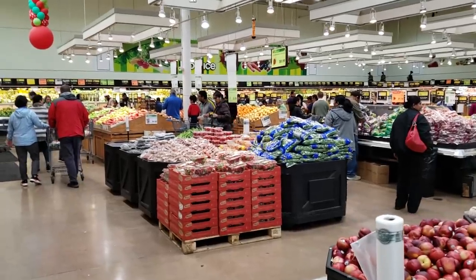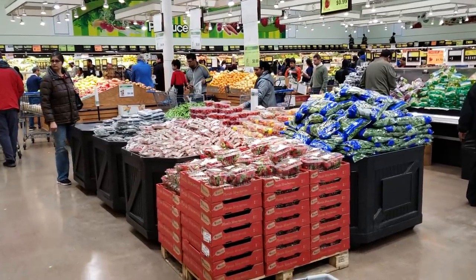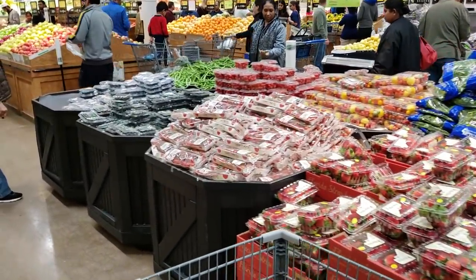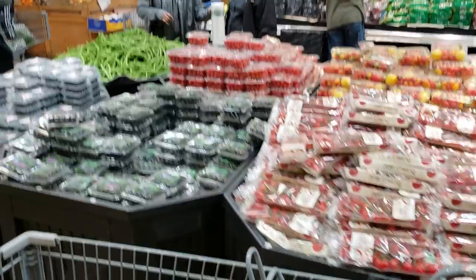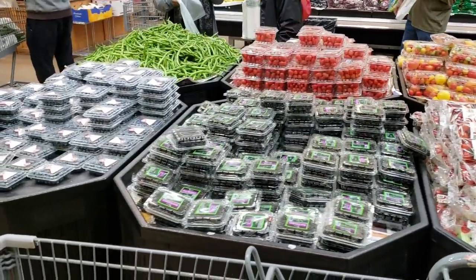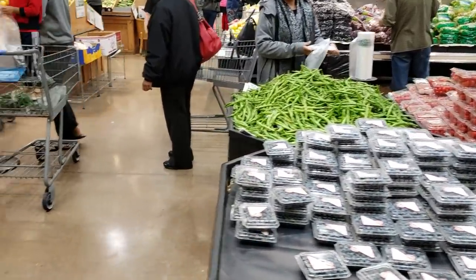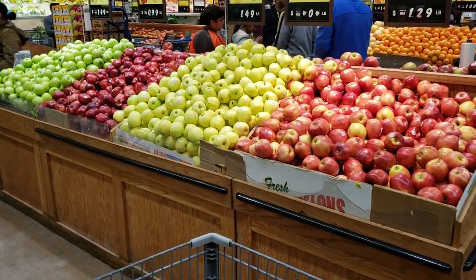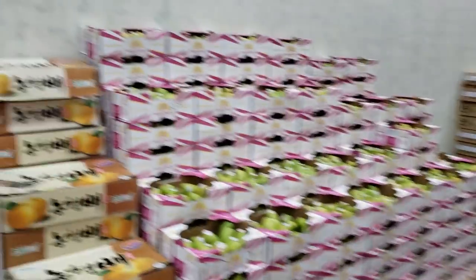This store is very busy, so you have to be careful because it's kind of hard to move your cart around at times. This produce section turns over very quickly, so the stuff is really fresh. They have all kinds of different berries, some really nice apples with quite a few different varieties, and this whole wall is different kinds of pears.